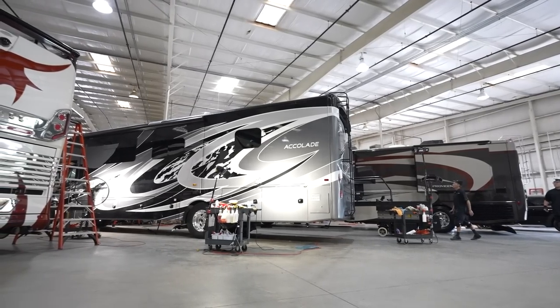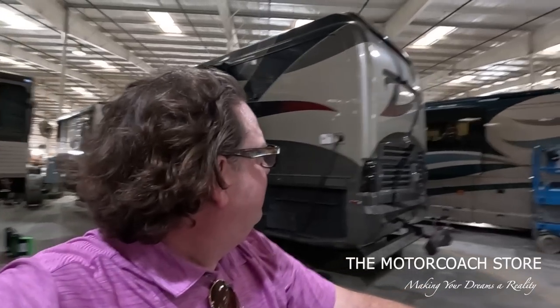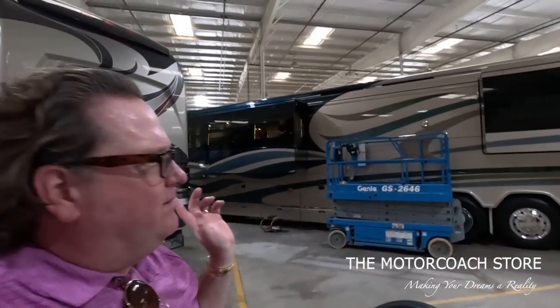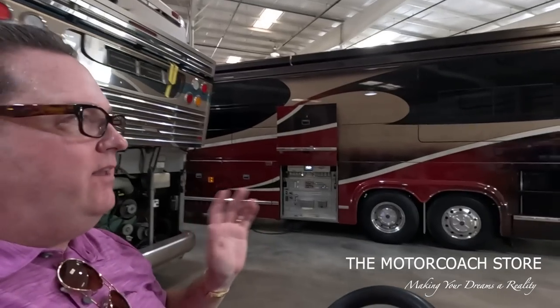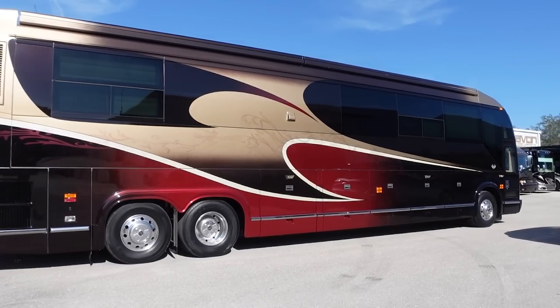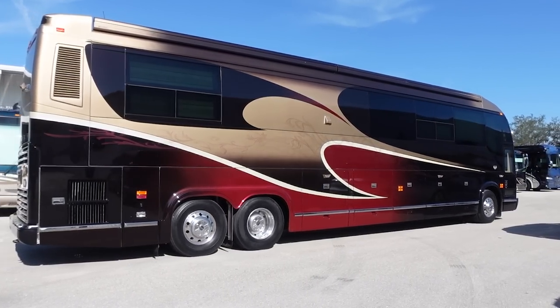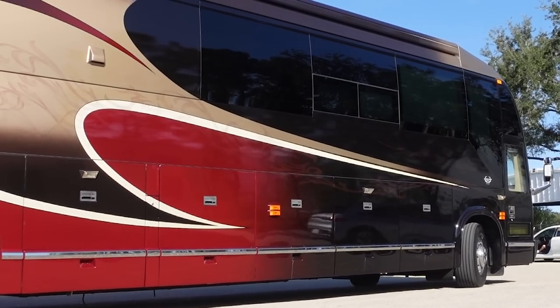Do you have any more coaches available? There's a Super C back here. Super C's get a lot of views on YouTube - the viewers like them. This Parliament - what a great buy for someone. Why is this coach not sold? This is a 2005 Marathon with 150,000 miles on it for $399,999. Double slide H3 Marathon under $400 grand. I don't know if we've ever seen that on the channel.